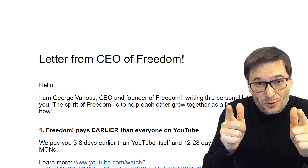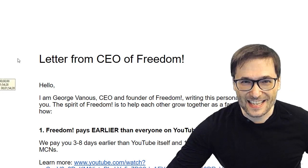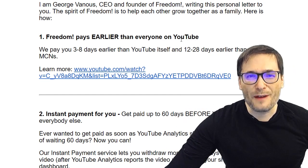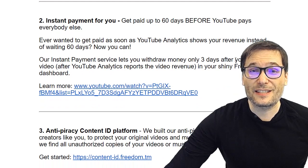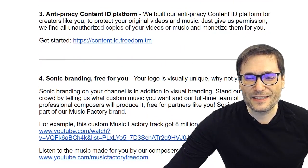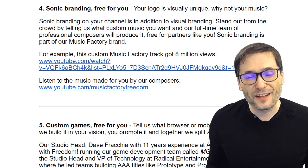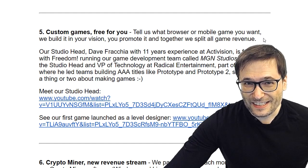How do we execute that mission to help you build your career in the digital world? These are the Freedom benefits — the link is in the description below. Freedom pays earlier than everyone on YouTube. We'll be paying on March 18th — in seven days — for your February earnings, about a week earlier than YouTube itself. We have instant payments based on your YouTube analytics estimated earnings, an anti-piracy Content ID platform, and sonic branding where we create unique soundtracks to help your channel stand out.